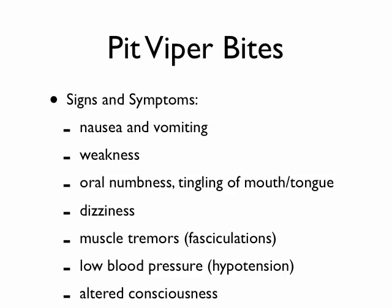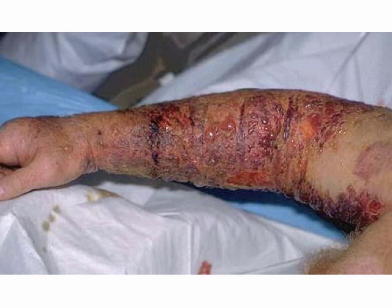Fasciculations are small twitches of different muscles, and in bad cases you get altered consciousness. Now I'm going to show some pictures — fair warning if you're squeamish, some of these next pictures are kind of nasty. This will show you what untreated pit viper bites can look like. Mostly this is rattlesnakes. I've seen a lot of copperhead bites and most of the time I don't have to treat them with antivenom.